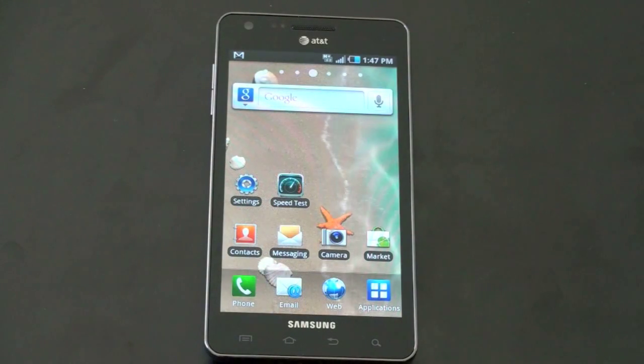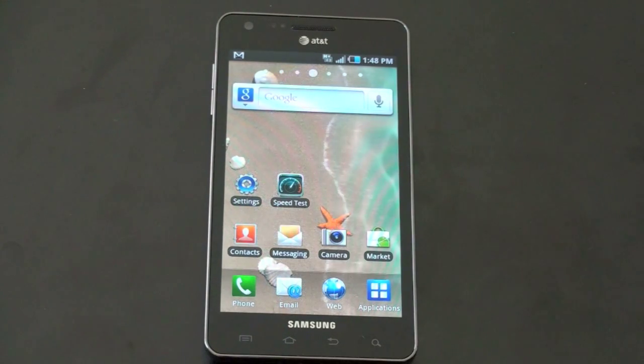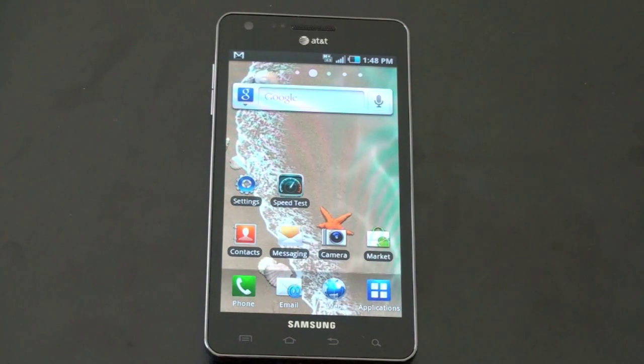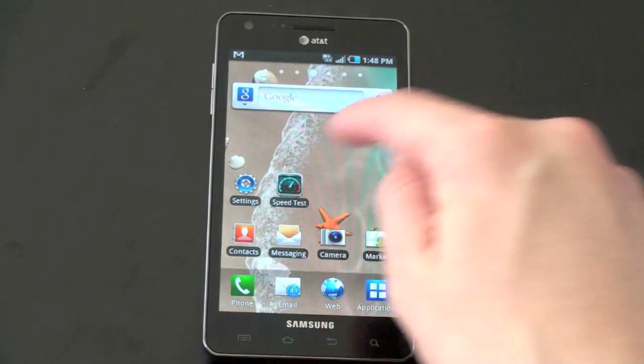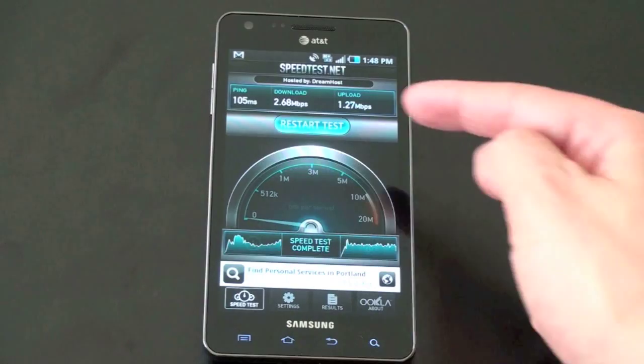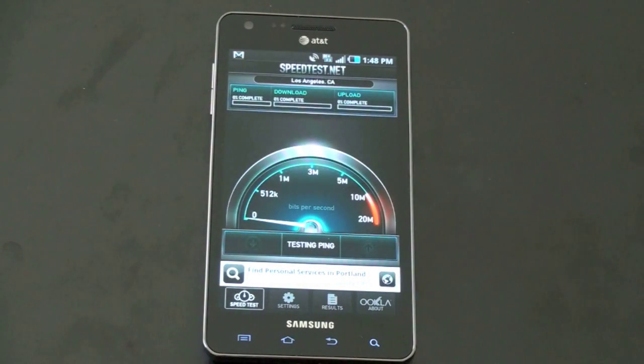Now the usual caveats apply — it's going to vary depending on where in the country you are, the time of day, the speed test app, all the stuff you can expect. This is a very unscientific test; mostly I'm just curious. So we'll go ahead and run the test using the speedtest.net app. You can see a previous result — we'll go ahead and restart it. It's going to ping the LA-based server.